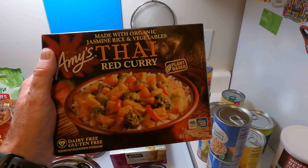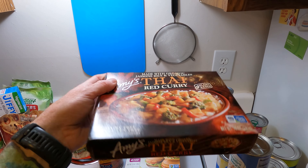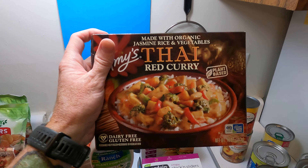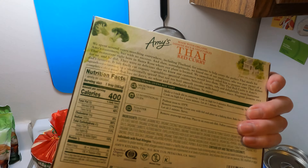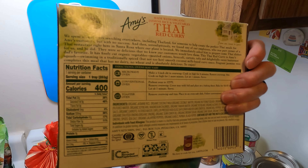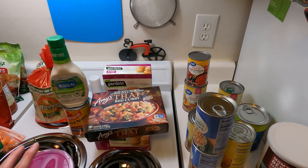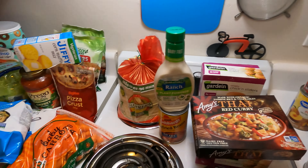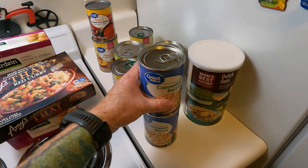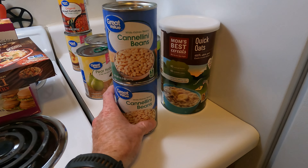Got this Amy's Thai Red Curry — another thing on clearance at $1.49. These Amy's meals are usually like five bucks. Now we don't actually own a microwave, so I'm going to have to cook this in the oven. It does say you can cook it in a conventional or toaster oven, so that's good. Because we don't own a microwave, we don't buy that much frozen vegan junk food anymore — it's actually helped us save money and probably eat a lot healthier as a result.